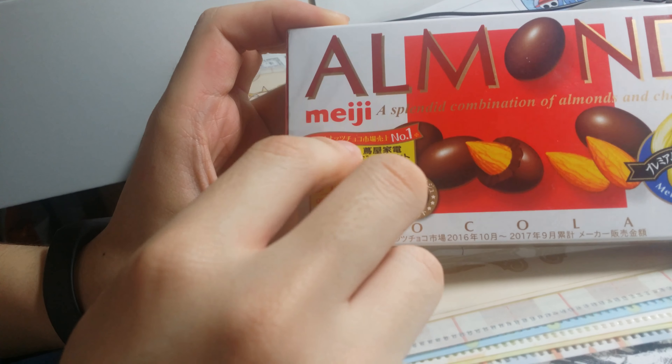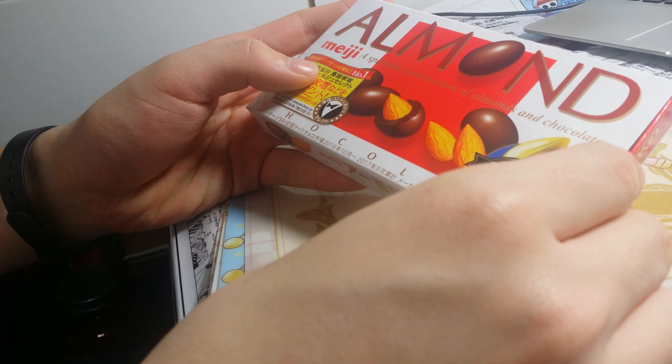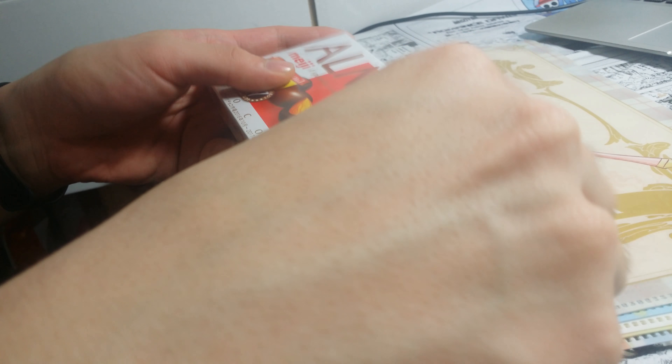I got this chocolate as well — Meiji, from the place called Meiji. And I got chocolate with almonds inside.